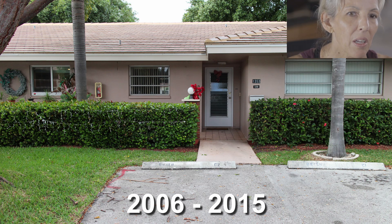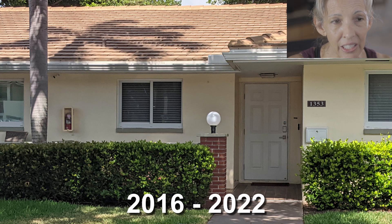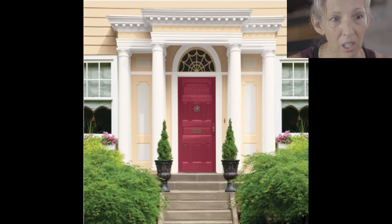Here's a villa back from 2006 in rosy beige and the same villa presently in yellow. Can you tell that the current yellow color looks more fresh than the rosy beige? The yellow looks lighter, brighter, and crisper. However, it is also a sign of the times — if you asked any realtor what color to paint your house in 2016 when this color was selected, they would have told you yellow.